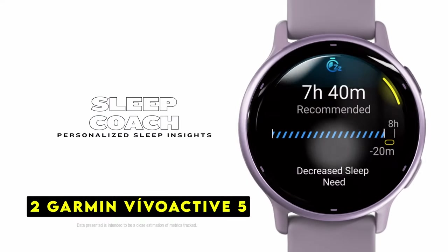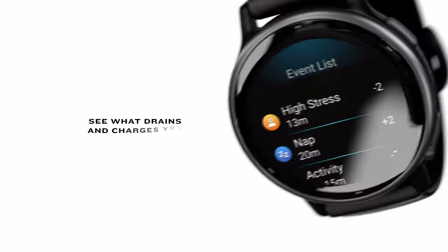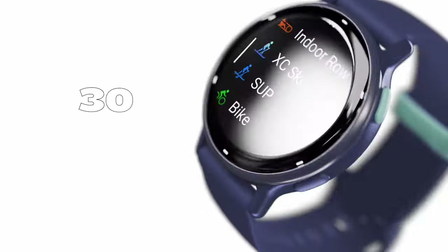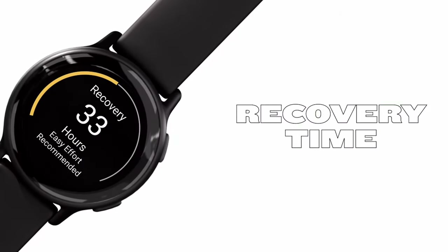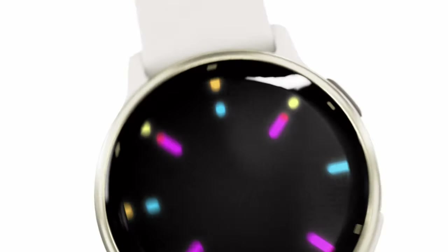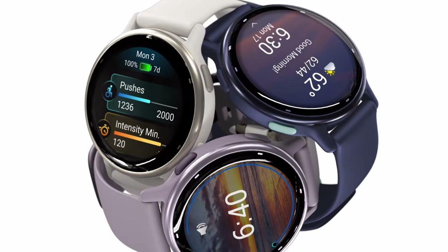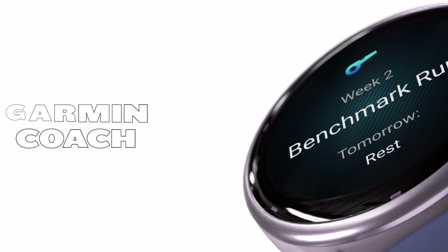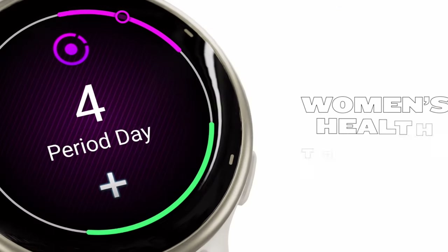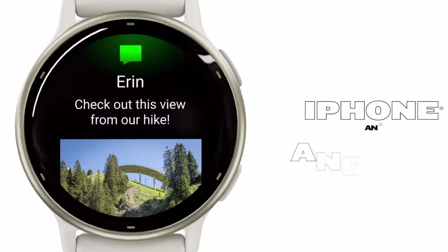At number 2 is the Garmin Vivoactive 5, a versatile smartwatch for comprehensive health and fitness tracking for iPhone 16 Pro Max users. Its bright AMOLED display and long battery life make it a convenient companion for an active lifestyle. Features include Body Battery energy monitoring, sleep tracking with personalized sleep coaching, and over 30 built-in indoor and GPS sports apps. Whether you enjoy running, cycling, swimming, or golf, this smartwatch tracks your workouts and provides valuable performance metrics.